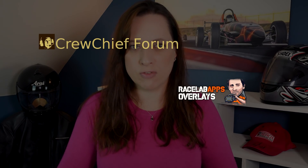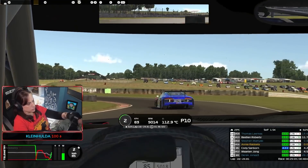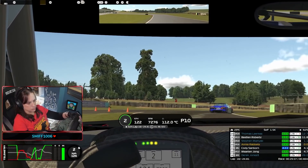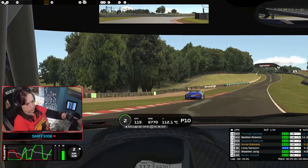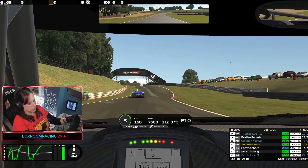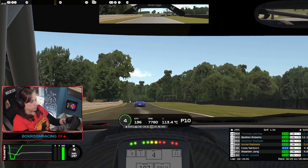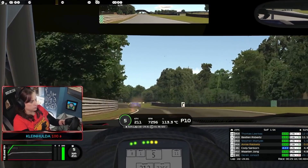You will also need something like Crew Chief or Race Lab apps, which will help you calculate your fuel for necessary pit stops. If you choose not to use those, you can always adjust your fuel manually in the iRacing black box.